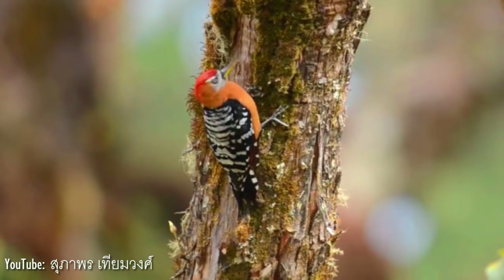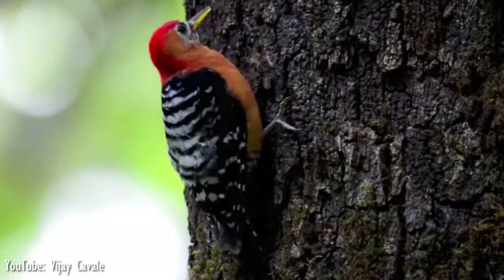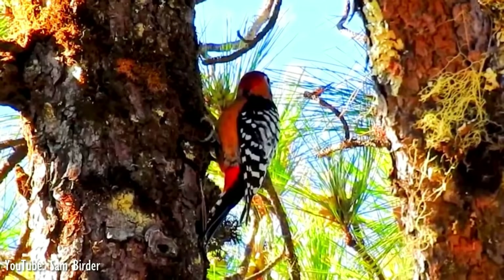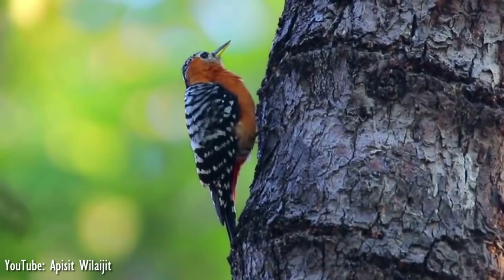The wings are black-barred with white. The upper tail is black, with some white barring on the outer two pairs of feathers, while the lower belly is black-barred with white, and the under-tail coverts are red or pink. The rufous-bellied woodpecker has a wide range, but is generally an uncommon bird. It has disappeared from part of its former range because of the clearing of deciduous forest, though the IUCN has assessed its conservation status as least concern.